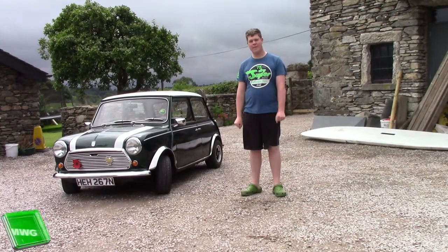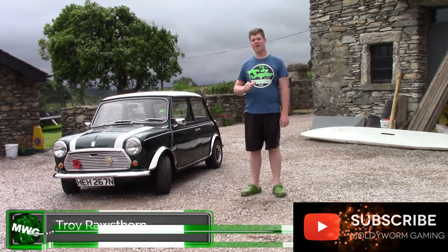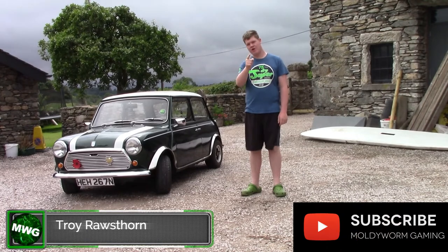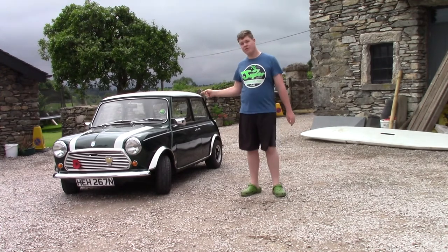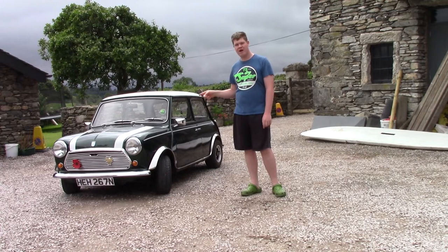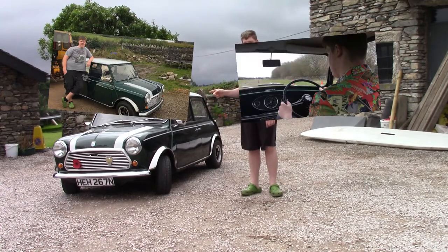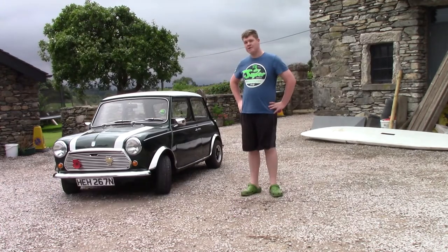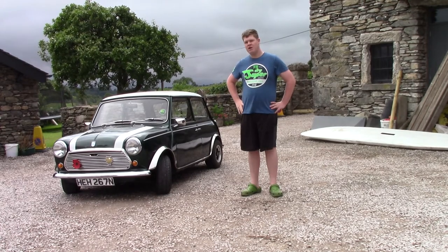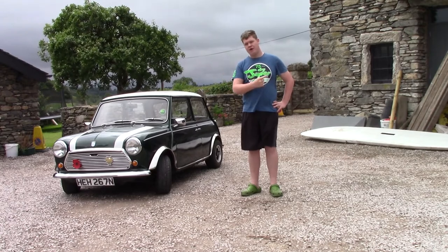Hello everybody and welcome back to the Moldy Worm Gaming channel, my name is Troy. Today I've got an awesome video for all of you — we're going to be having a look at my brand new vehicle. That over there is my old vehicle, my current daily driver. You may have seen it on the channel before; I've made loads of videos on it. It's an absolutely brilliant little car, but today we're checking out my brand new vehicle.